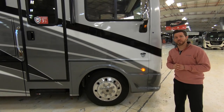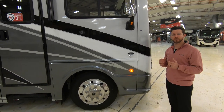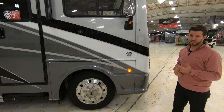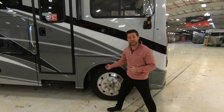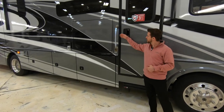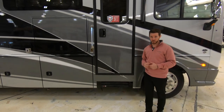Another badge you're going to see up here is Diamond Shield. Essentially, Diamond Shield is a transparent protective film that protects the paint. We put that on all the key areas such as the whole front of the unit, the back side of our fender wells, around our door handle, underneath our grab bar, and as a kick plate — protecting all areas subject to scratches.